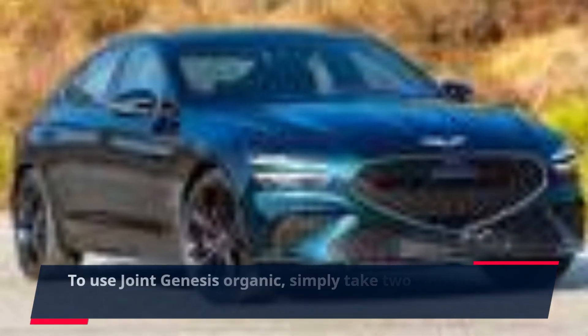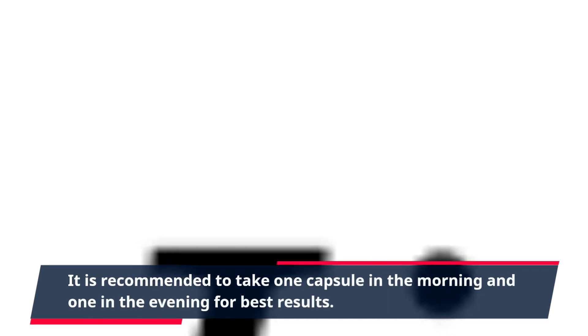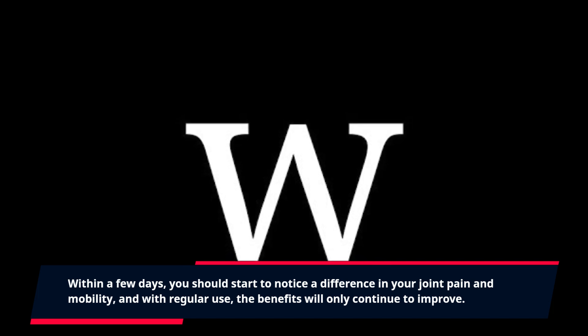To use Joint Genesis Organic, simply take two capsules daily with a glass of water. It is recommended to take one capsule in the morning and one in the evening for best results. Within a few days, you should start to notice a difference in your joint pain and mobility, and with regular use, the benefits will only continue to improve.